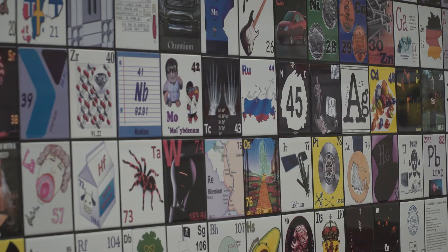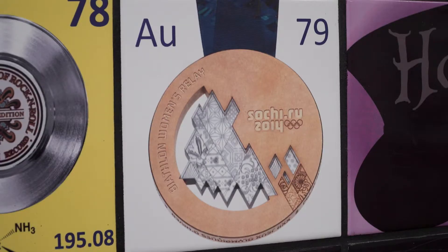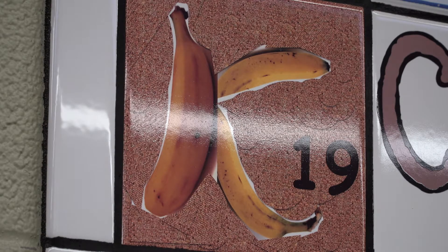Contributors included students, faculty, and staff from a variety of departments, as well as members of the greater Grand Forks community. To influence student participation, one professor offered extra credit for element designs.